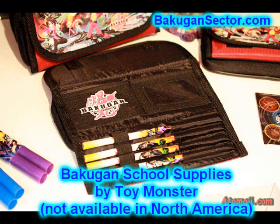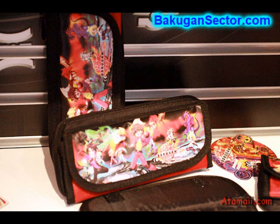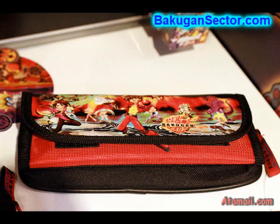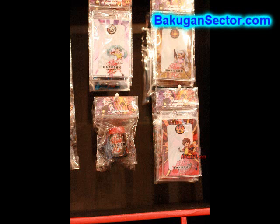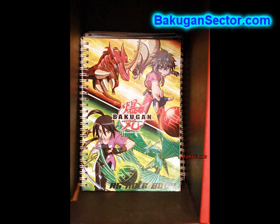A company called Toy Monster has a license to produce Bakugan school supplies for areas outside North America. You'll see Bakugan pouches, pen and pencil holders, cases, and things like that — you might find those in the Australian and other Asian markets. It's something interesting to look for.